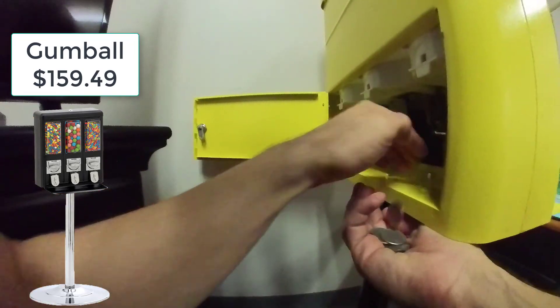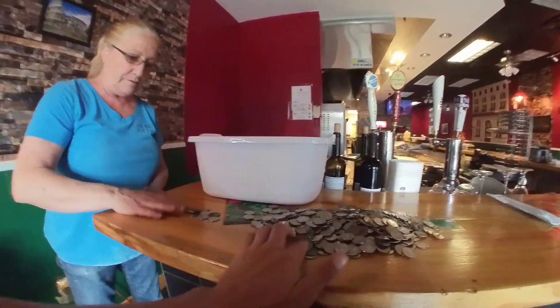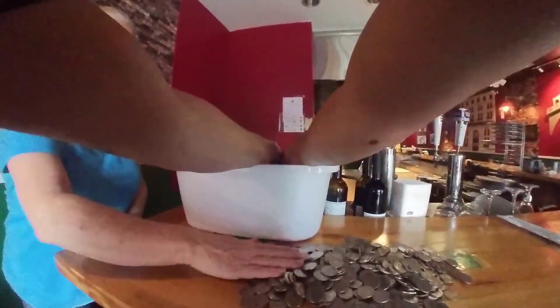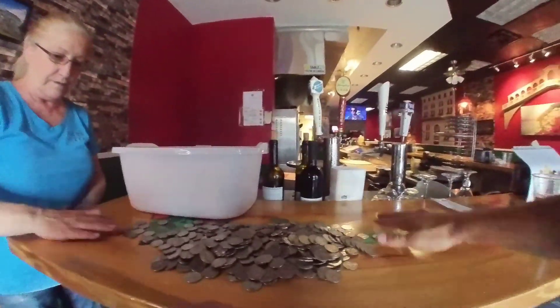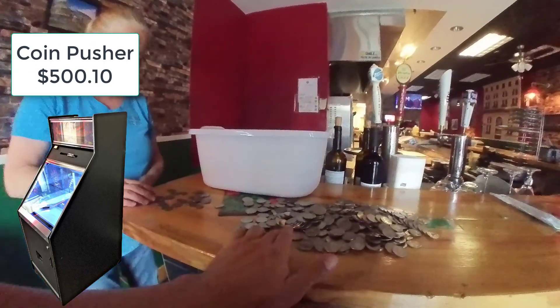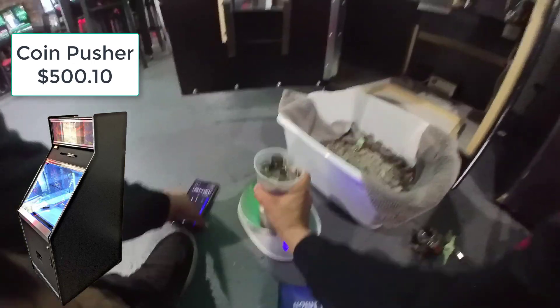Moving on to the coin pushers. By the way, the gumball numbers are gross — that does not account for actual profit because we did not minus the cost of candy, which is a topic for another video. For the coin pushers, we did cash net $500 and 10 cents, which is great. I do have four accounts — not all of them have a full month because I recently installed them, but they're all working and functional.